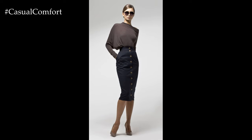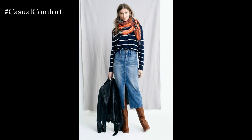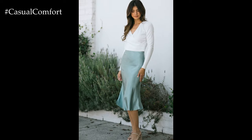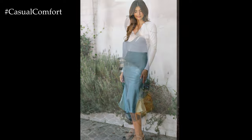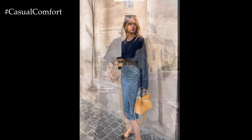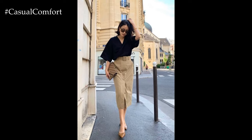For evening events or date nights, a fitted skirt becomes the epitome of glamour and sophistication. Pairing it with a silky blouse or a fitted camisole creates a sleek and elegant silhouette, while adding a statement necklace or earrings adds a touch of sparkle and drama. Completing the look with strappy heels or heeled sandals elevates the ensemble, making it perfect for cocktails, dinners, or special occasions.